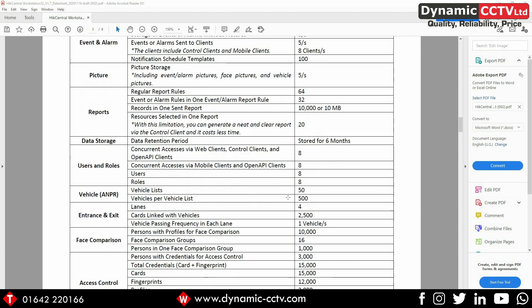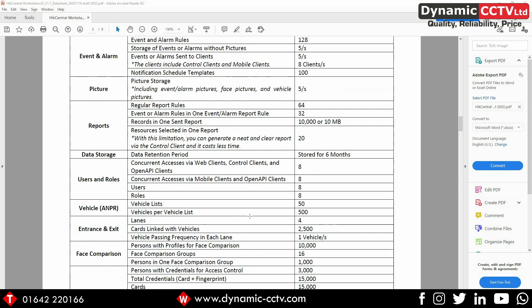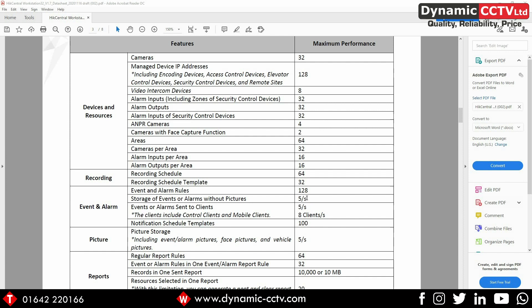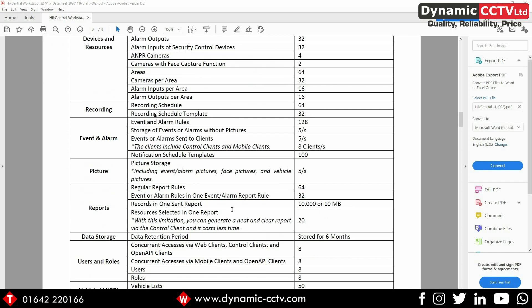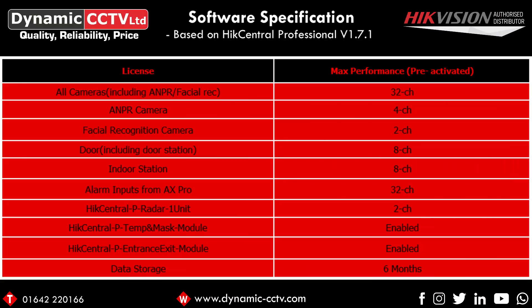You can also add in your access controllers for door control and similar things onto this one system. So it's an all-in-one unit — you can see we've got our four ANPR cameras that we can add into our entrance and exit. With the access control, we can have up to eight doors added into HikCentral with this all-in-one workstation, which is now available to pre-order from Dynamic CCTV. So those are the limitations of the unit and a full breakdown of what licenses are actually included.